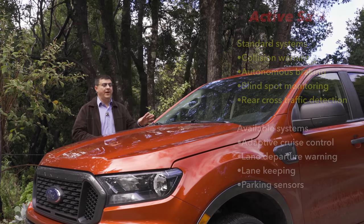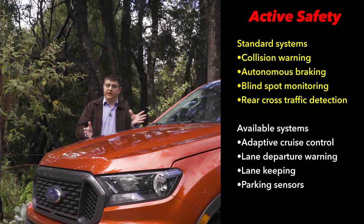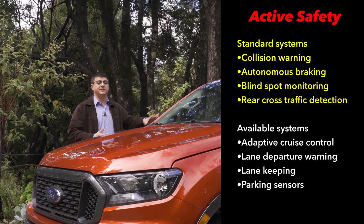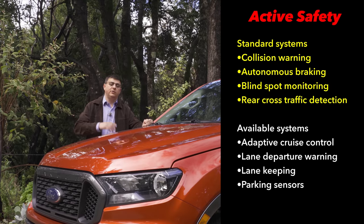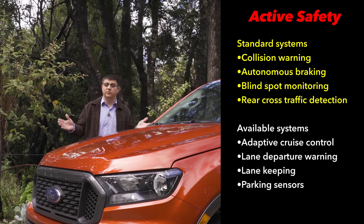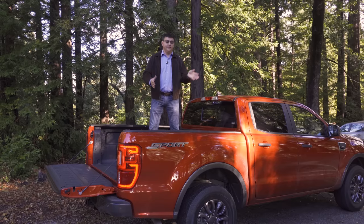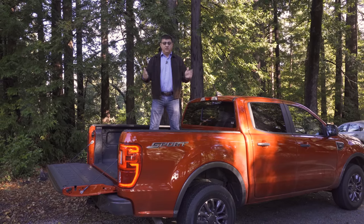Ford has lately been driving a lot of their active safety systems down into even base trims, and we see that for the 2019 Ranger. This now has autonomous braking, lane keeping assistance, and blind spot monitoring as standard equipment on all trims. The blind spot monitoring system is also trailer-aware, so if you're towing with your Ranger it will know what's in the blind spot of your trailer, and it will detect cross traffic across the back. However, radar adaptive cruise control is optional — not standard — on this model, though notably General Motors doesn't offer radar adaptive cruise control in any of their pickup trucks at all.